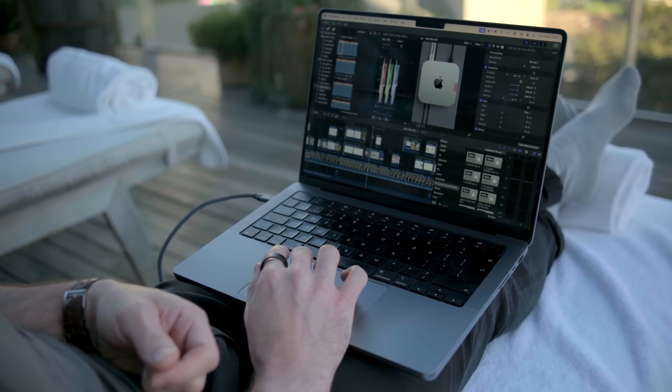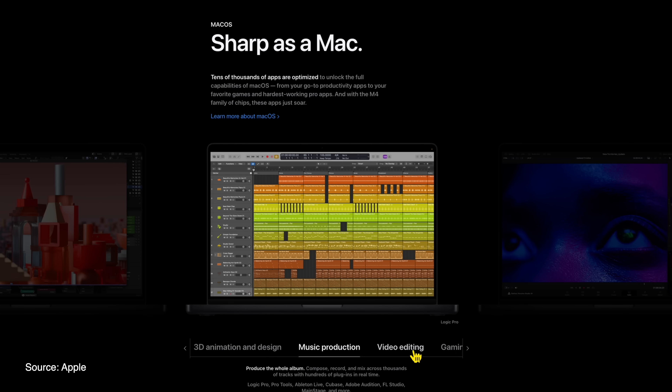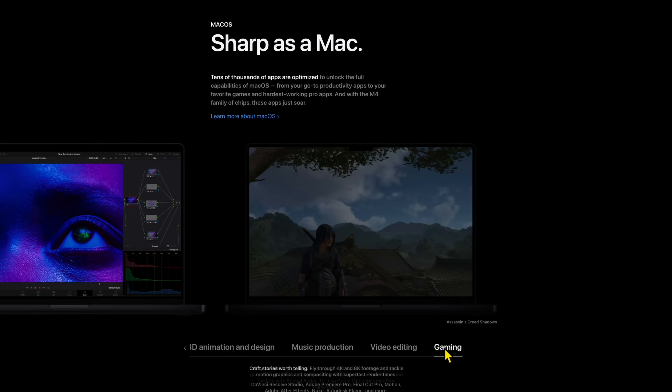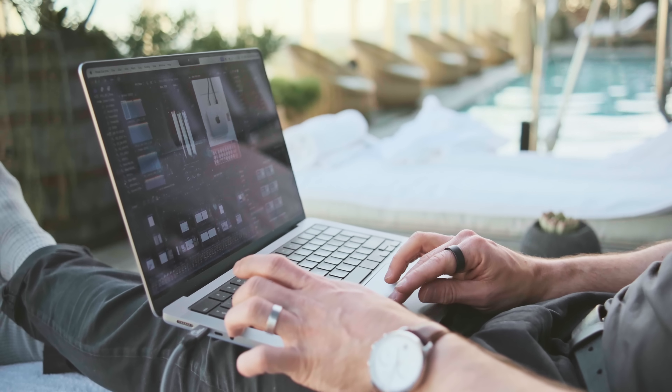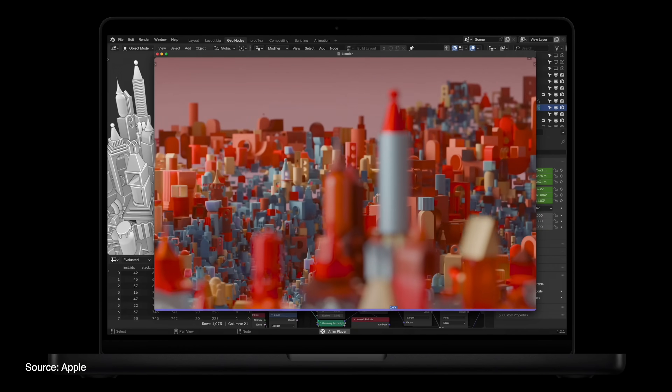So anyone working with video editing, rendering, or high-res graphics — this laptop is going to chew through those tasks 3.5 times faster than my own M1 Max. The new neural engine is a whole three times faster than before, so it's going to boost AI processing and tasks.